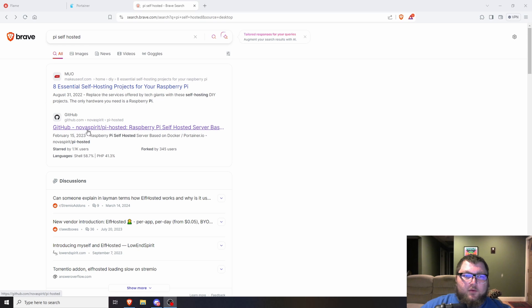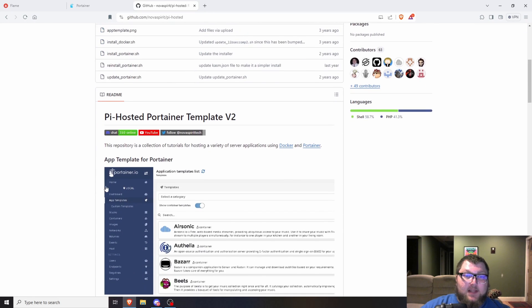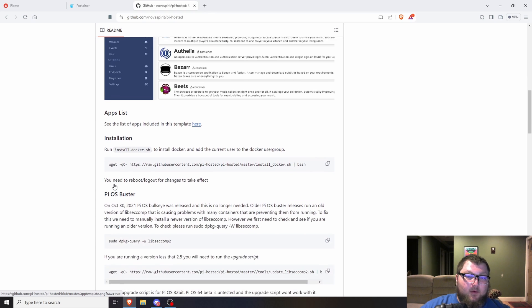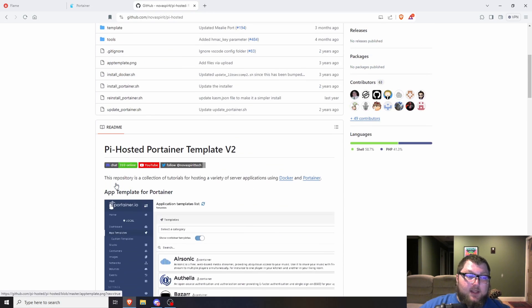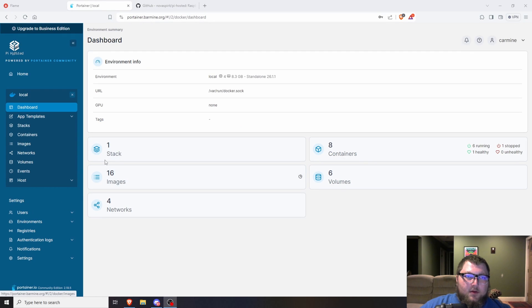You can come over to Google and search 'Pi self-hosted' and look for Nova Spirit Pi-hosted. This is my buddy Don — you should check out his channel because he's the creator, with a whole bunch of contributors who create this template. They make it so all these Docker containers work perfectly on your Portainer instance for ARM and AMD64. I use this app template all the time and I'll show you how to add it really quick.